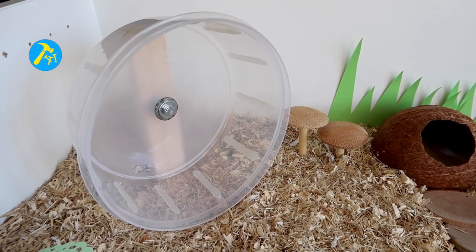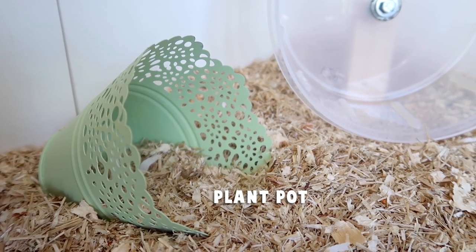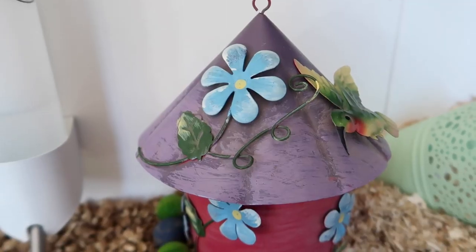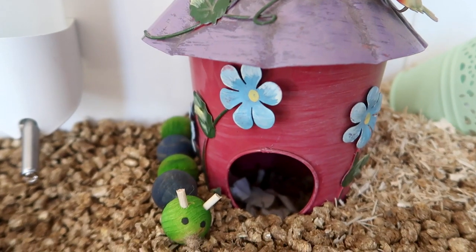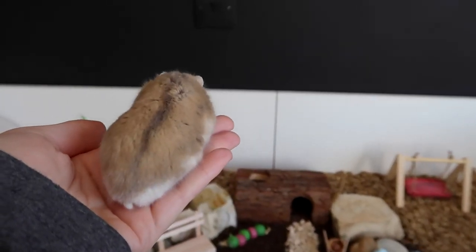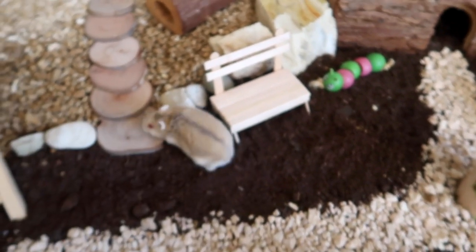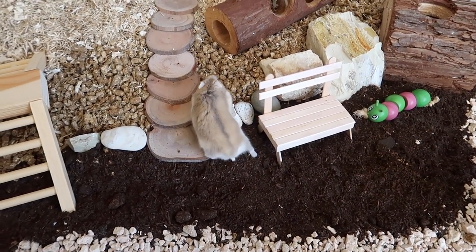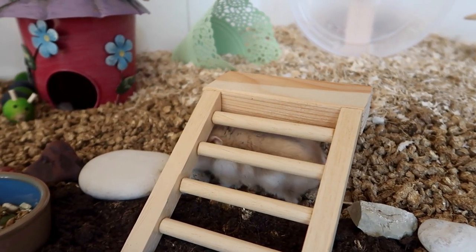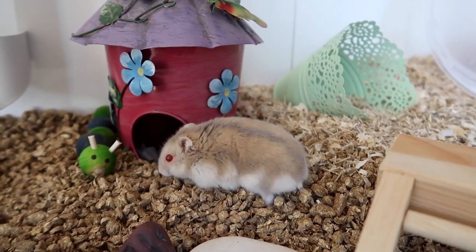In the front corner is Poe's water bottle hanging in its bottle guard and a birdhouse hideaway. Now that I've finished showing you guys around, it's time to see what Potassium thinks of his new set up.